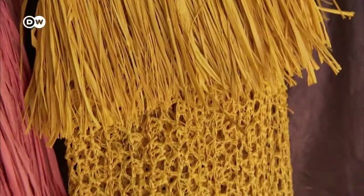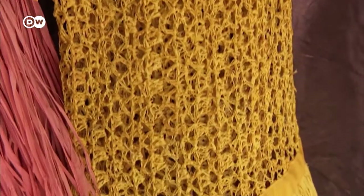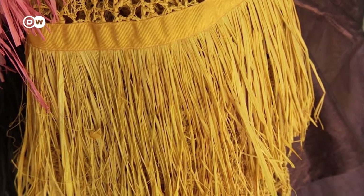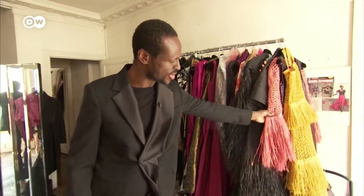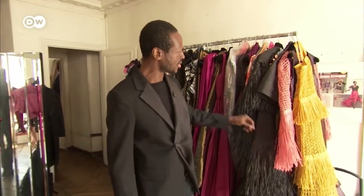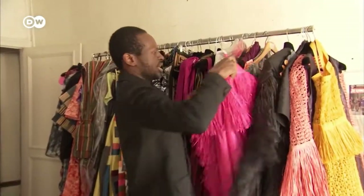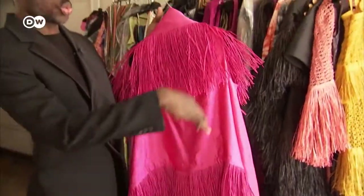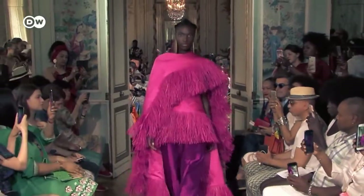His creations are elegant with a rustic touch. Raffia is very versatile. With these dresses, we used it to crochet patterns. But you can also flatten the raffia, like here with this dress. I like to call this raffia whips. It's a completely different style.